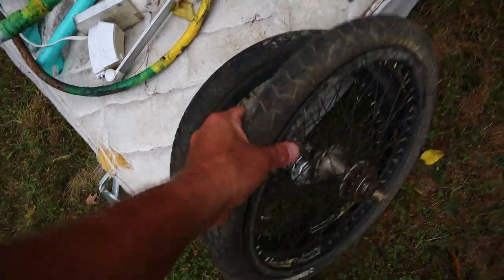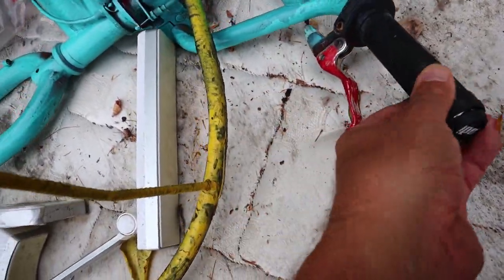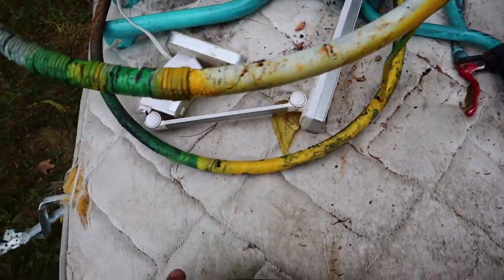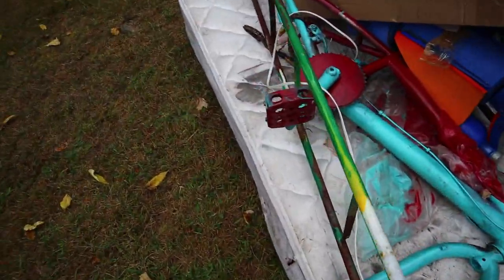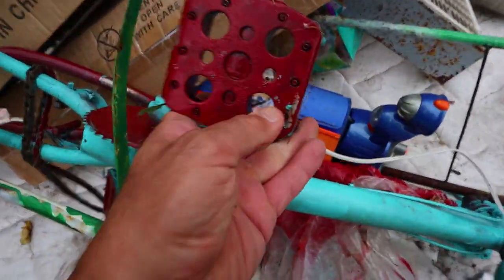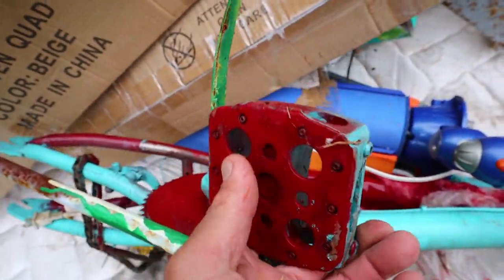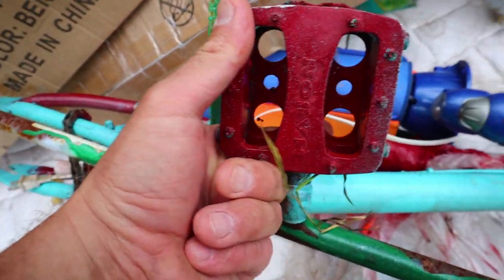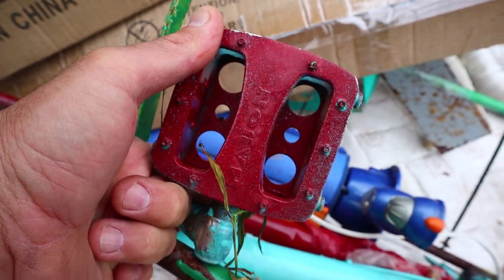It's kind of a shame to leave it there, but I don't think we're going to take that. Look at these grips - these are ODI grips. I think what happened is somebody upgraded this bike. They've got these skid plates on the pedals. That's weird. You know what? I might take those pedals off.